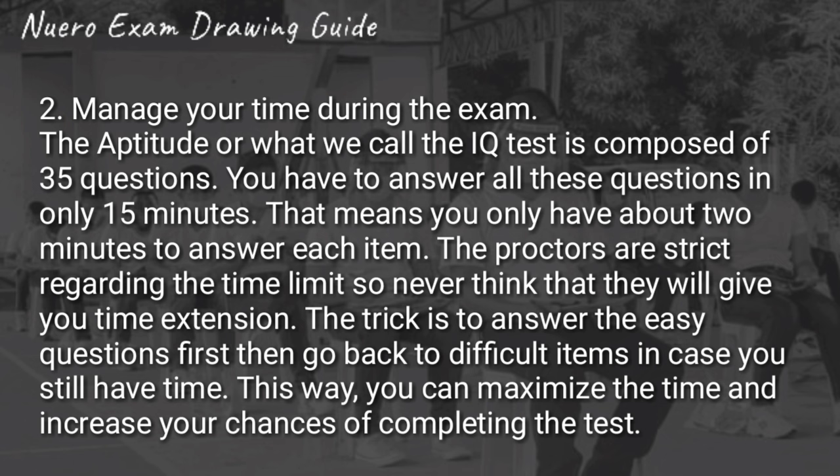Number two is to manage your time during the exam. Madali yung neuropsychiatric exam kung kilala mo talaga yung sarili mo, but ang number one na kalaban dyan is yung time. Imagine, for 35 questions, 15 minutes lang yung malalaan na time. Talagang pabilisan na lang din mag-isip. So, unahin nyo na yung mga madadaling items sa IQ test, tapos balikan na lang yung mga mahirap bago maubos yung oras nyo.